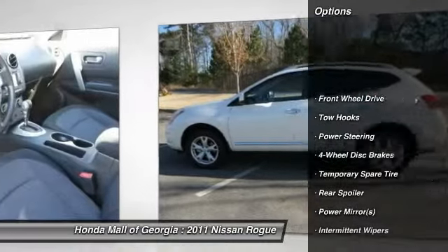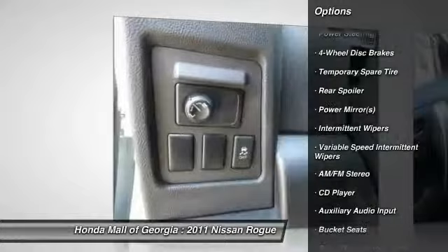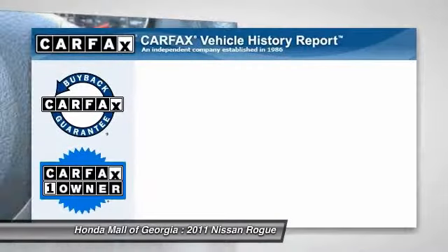Anti-lock braking system, stability control, traction control, air conditioning, driver airbag, power steering, adjustable steering wheel, keyless entry, four-wheel disc brakes, cruise control.